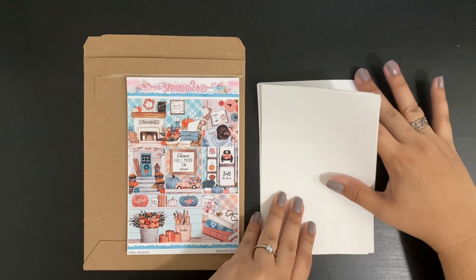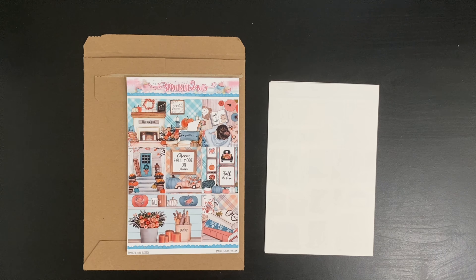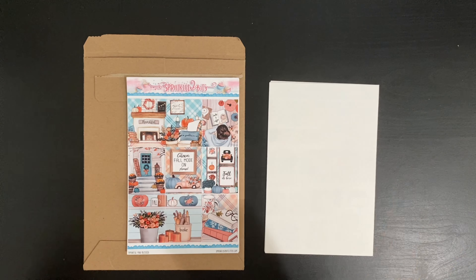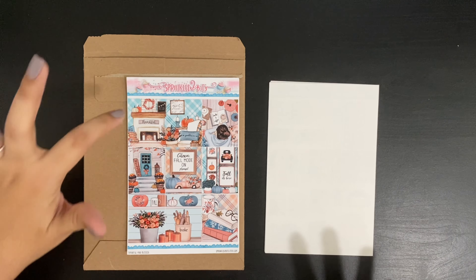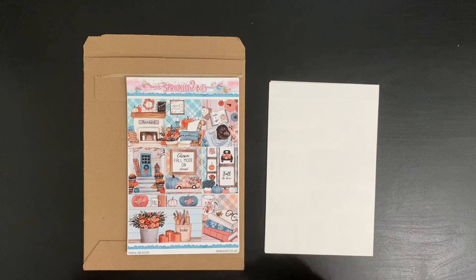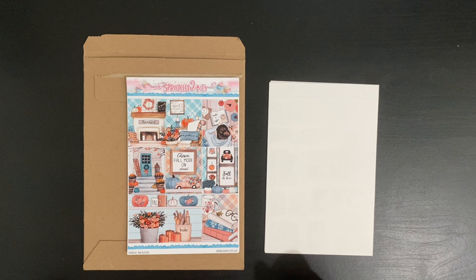This is the big kahuna for this haul. I got it to use for Thanksgiving week, which also happens to be my birthday week — so I said, you know what, let's splurge a little. This one has two pages of full boxes, so I have options. I like that you have two double full boxes as well as some decor. I really like all the fall vibe it's giving me — so warm and cozy. My favorite box has to be this one. Alexa, fall mode on please!